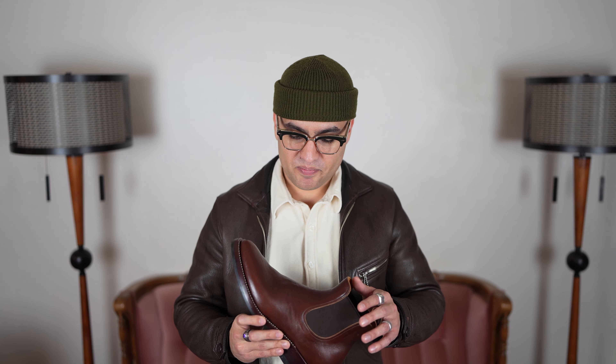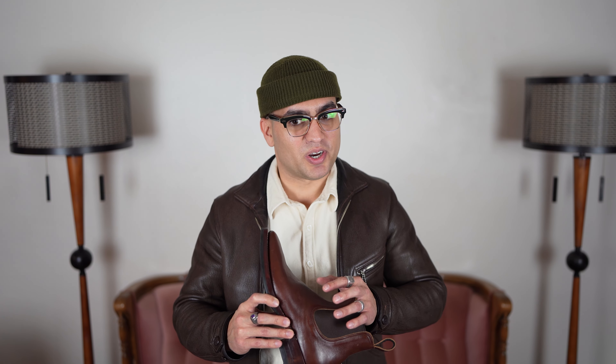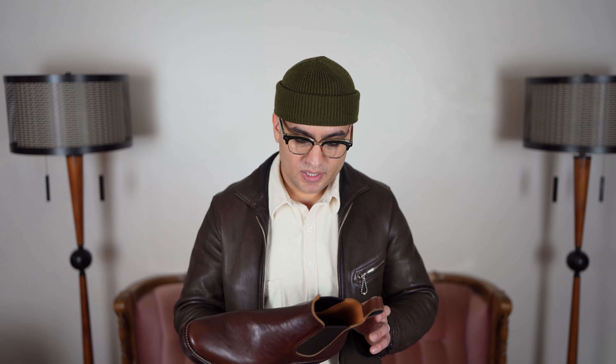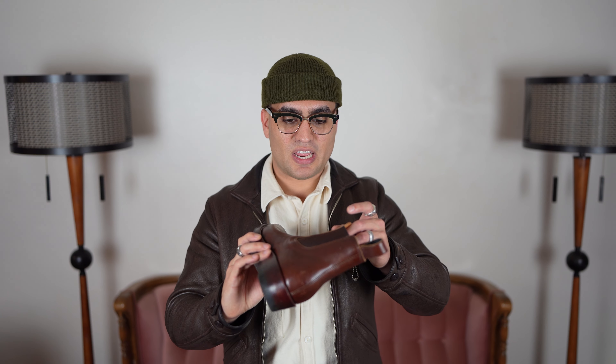Indonesian brands are not all the same obviously, but there are general things: construction quality is usually very high, stitching is usually very clean, outsole stitching is usually done by hand and very clean, edge finishing is usually very good. If you get Indonesian leathers it's usually not great; if you get foreign leathers it's usually good, but their clicking isn't always great. Interior components are more iffy — they often use Pakistani leathers for insoles rather than American, Italian, or Japanese leathers. Designs and lasts are usually a little unrefined compared to makers from England, the US, or Japan.